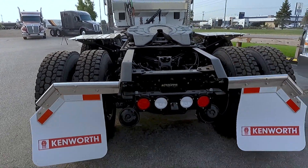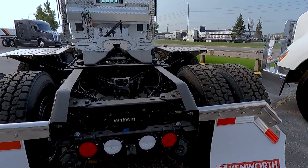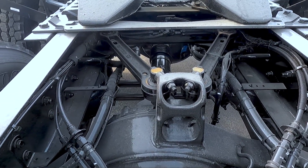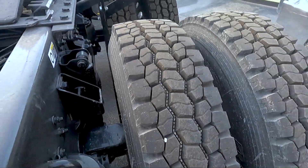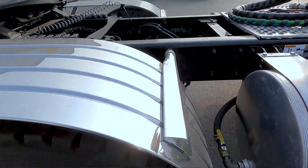We have the mud flap hangers right here that have the 45s on the ends. Like I said, these are the Super 40s — the Dana Spicer D40-172s with full locking differentials and a 3.91 gear ratio. We have drum brakes all the way around and stainless steel half fenders installed.